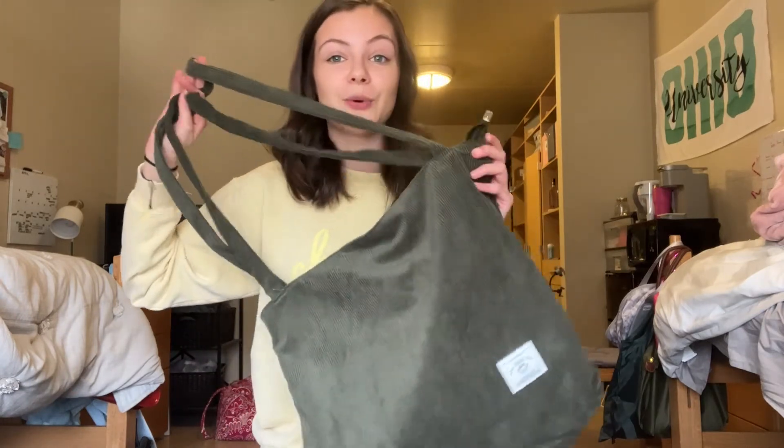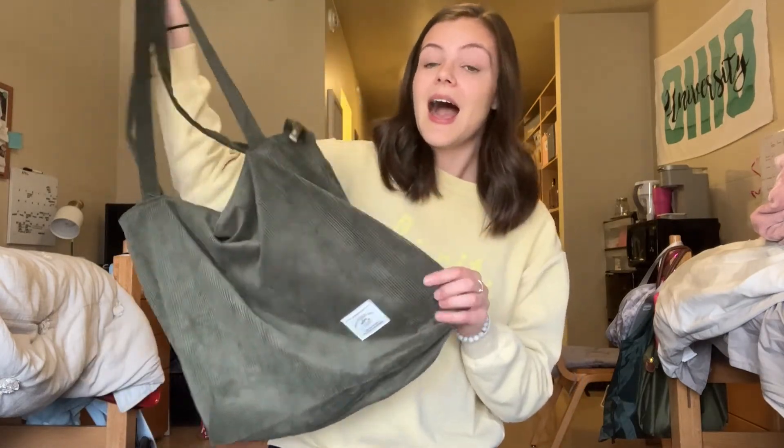So if you guys are looking for a super cute, lightweight, but really large bag, I highly recommend this one. Bye, guys.